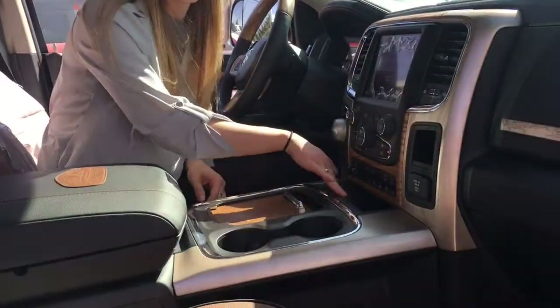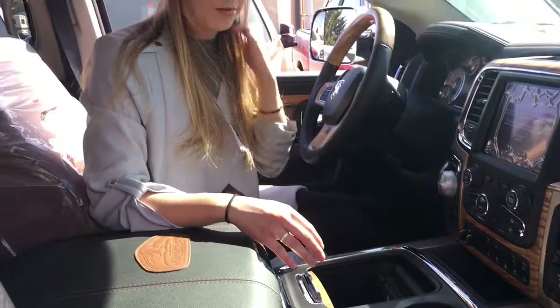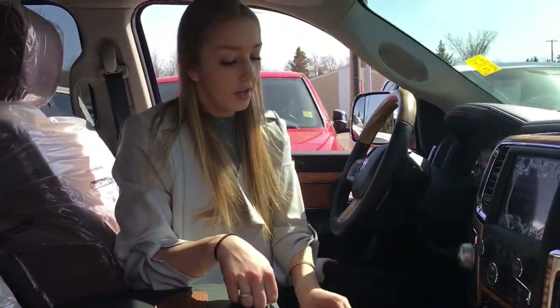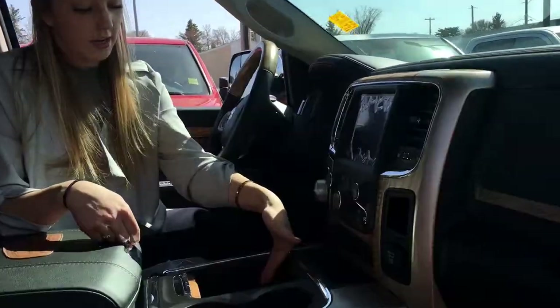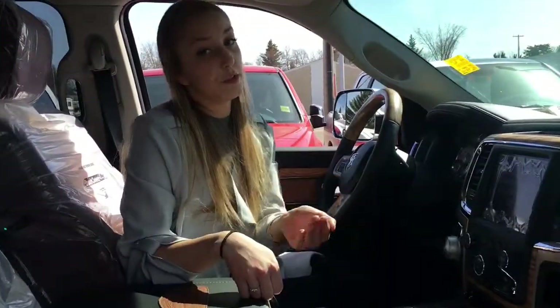We have our two cup holders and little storage here for your pens or whatever you have. More storage here with this wood grain cover if you want to hide whatever you want to hide. There's also this handy feature where you put your phone in there and it stands up for you, so if you're playing music or whatever.